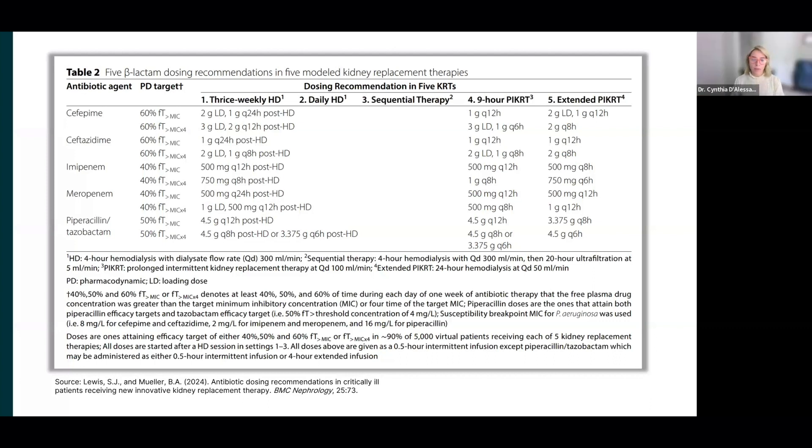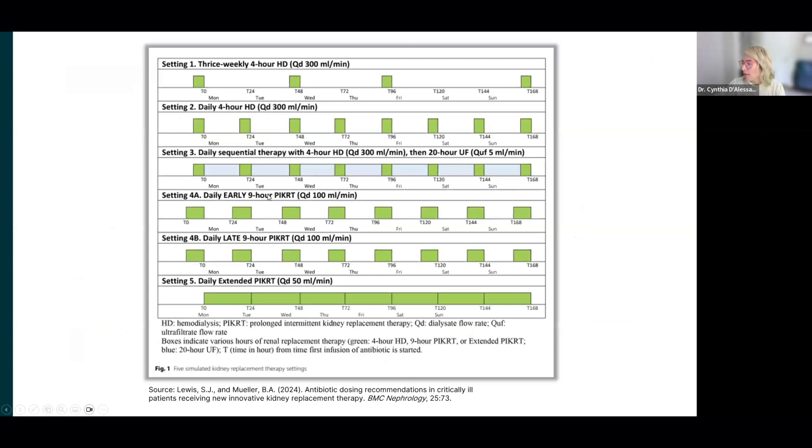This is valuable data because it really defines the benchmarks, and that's rare to have with these long dialysis treatments. We couldn't cover every drug — I could hold you here forever going over every single drug for KRT. Where can our audience get more information on this topic?